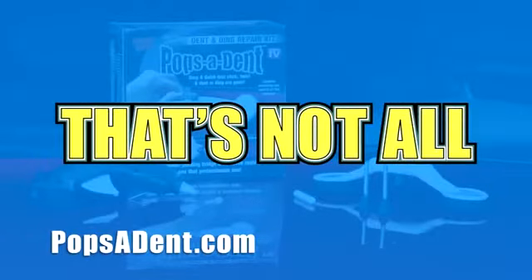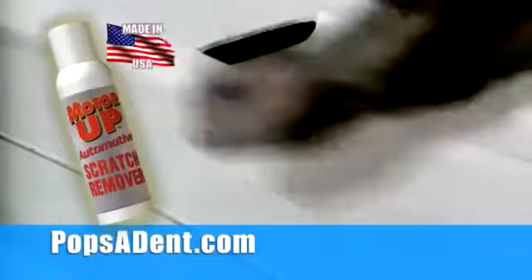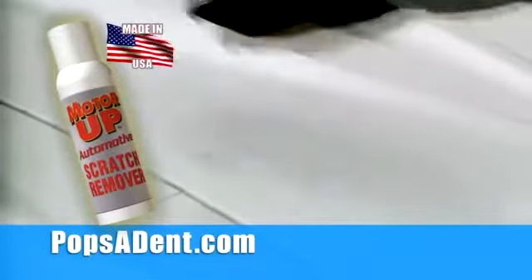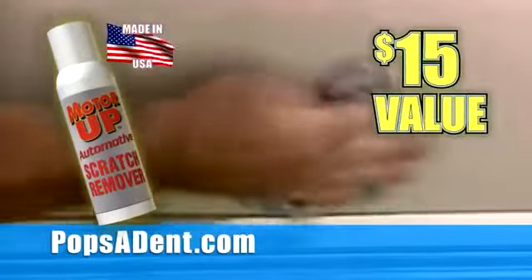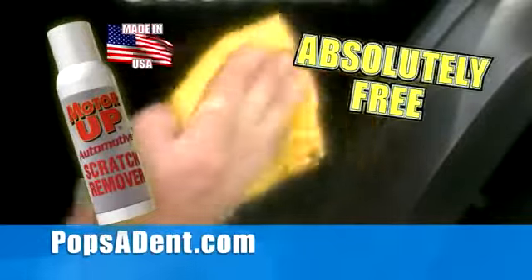But that's not all. Call right now, and as a free bonus, you'll also get MotorUp's incredible scratch repair. It works with any color car and instantly restores the finish. MotorUp's scratch repair is a $15 value, but yours absolutely free.